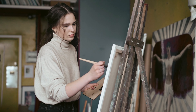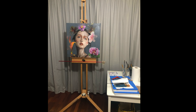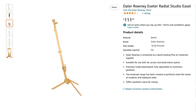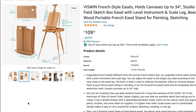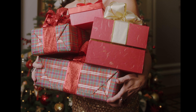One thing students often struggle with when working between home and college is not having an easel, especially if they paint. I've owned a Daler-Rowney easel for over 20 years and it's still available on Amazon for £111. But if space is at a premium, you may want to consider a portable easel which can also be used as a storage tray and can hold canvases up to 34 inches — this costs £109.